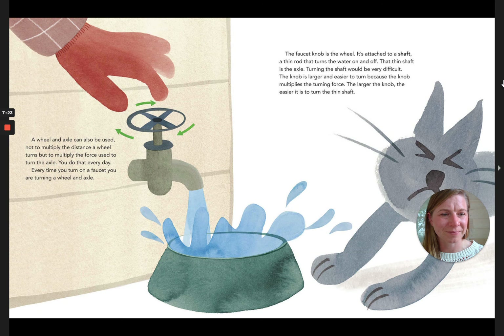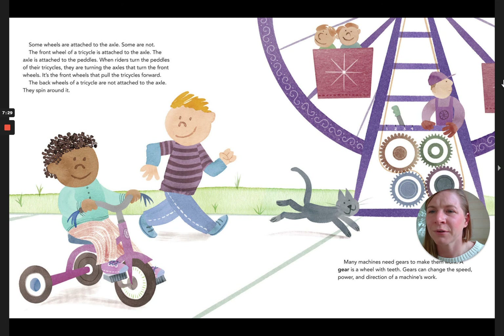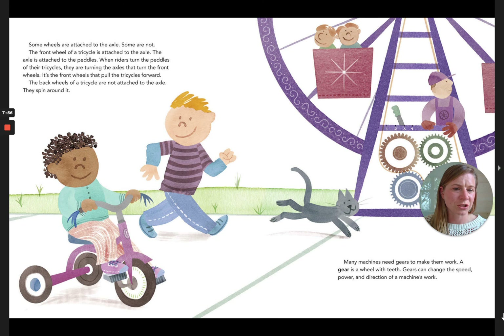Some wheels are attached to the axle; some are not. The front wheel of a tricycle is attached to the axle, which is attached to pedals. When riders turn the pedals, they turn the axles that turn the front wheels — it's the front wheels that pull the tricycle forward. The back wheels of the tricycle are not attached to the axle; they just spin around. Many machines also need gears to make them work. A gear is a wheel with teeth, and gears can change the speed, power, and direction of a machine's work.